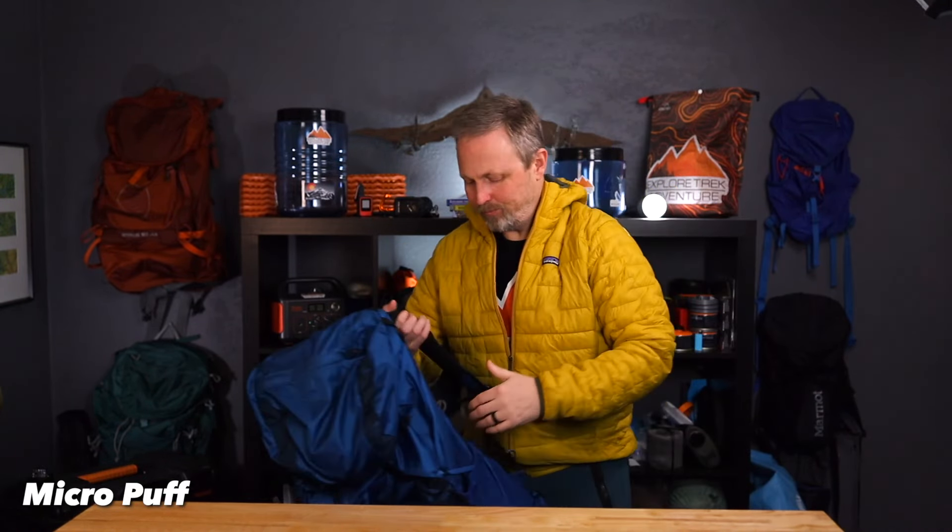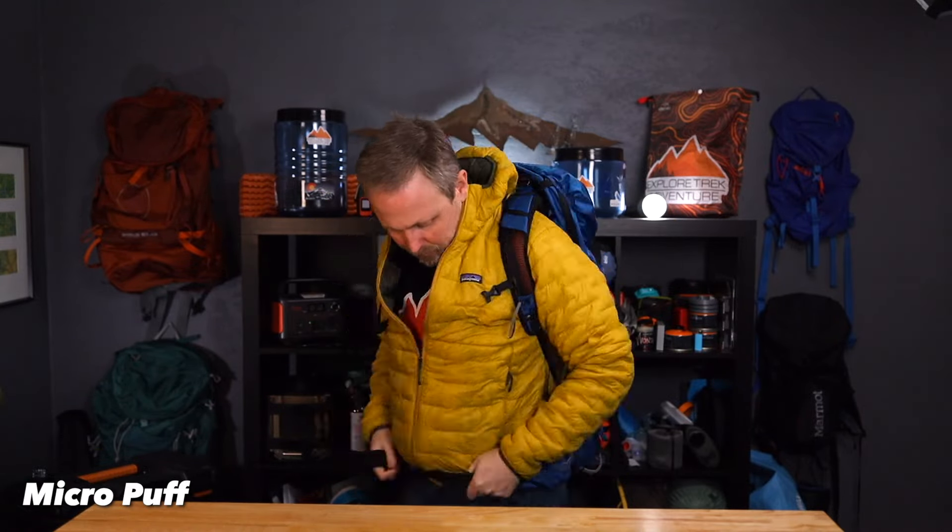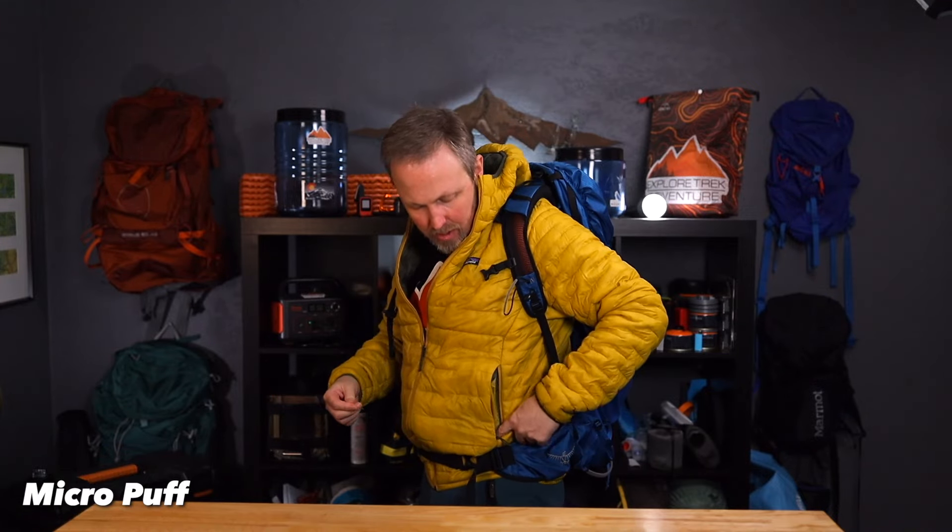One question we've seen online is whether you can access the Micropuff pocket when you have a pack on. So let's try it. The bottom of the pocket actually starts above where the hip belt goes, so yes, you can.